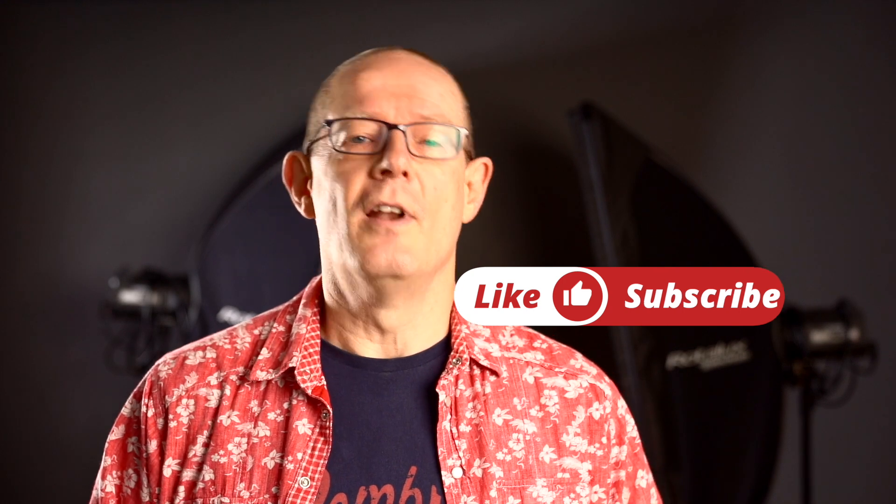Any other questions or queries, please drop them down below and I will pick up the comments and respond. Thanks for watching — please subscribe, like, share, and comment. All those good things for this video with this excellent news. I will see you on the next one. Take care, bye.